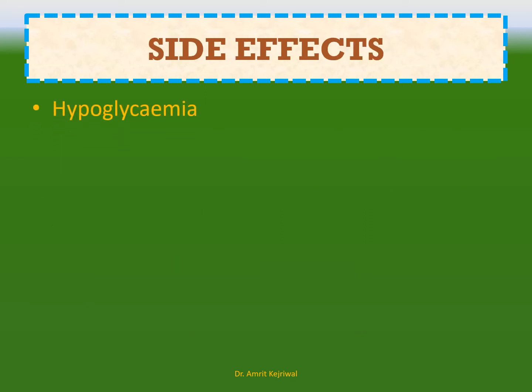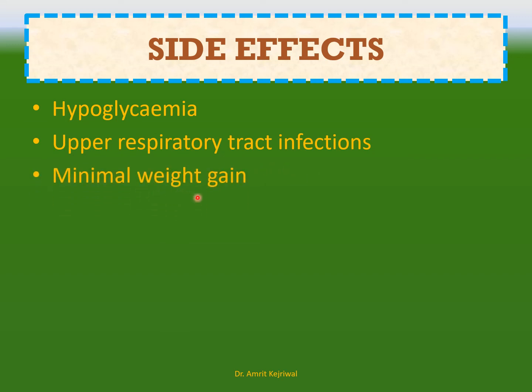Side effects: when the blood sugar goes below normal, that is called hypoglycemia. Upper respiratory tract infections seem to be more common. There may be minimal weight gain, and an increase in uric acid, which is treatable.